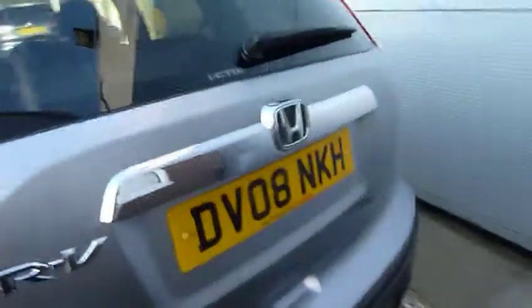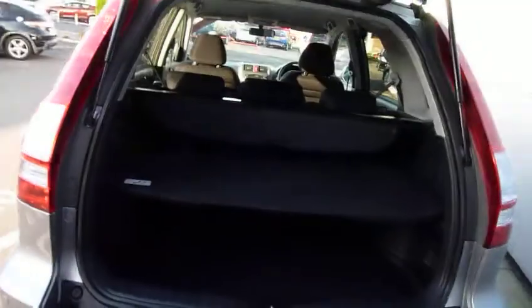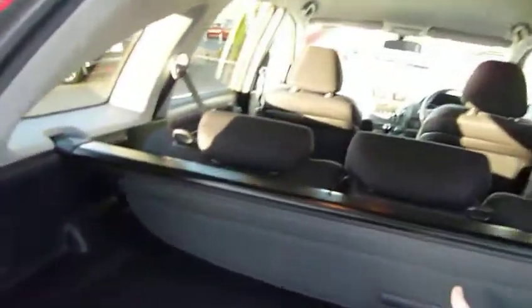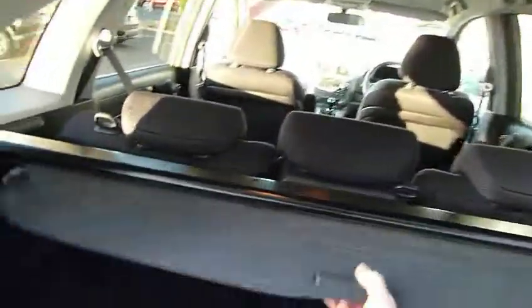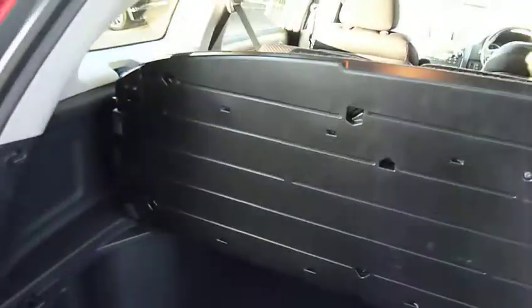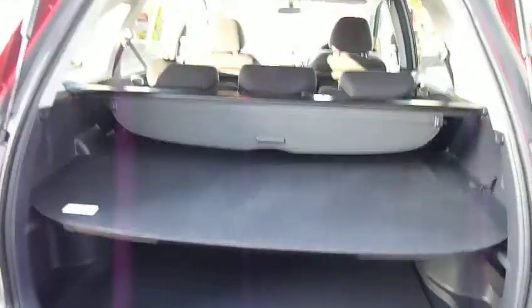A huge tailgate with easy access, and a two-tier luggage compartment with a roller blind to hide that luggage. There's a 60-40 split rear seat, and the additional shelf you see there can hold up to 10 kilograms of luggage, giving you a two-tier system.